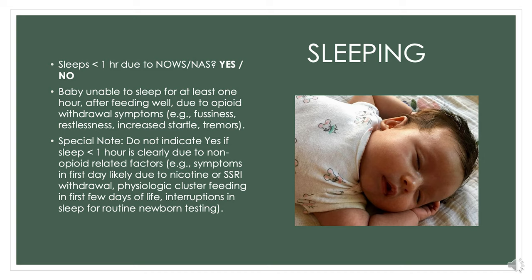The next concept is sleeping. Did the baby have trouble sleeping? Yes or no—that's all we record. We define trouble sleeping as the baby being unable to sleep for at least one hour after feeding well, when we know this is due to opioid withdrawal symptoms. We would not record yes if the baby didn't sleep because we were performing procedures on them, or because we know mom is a smoker and the baby might be irritable for the first couple of days.